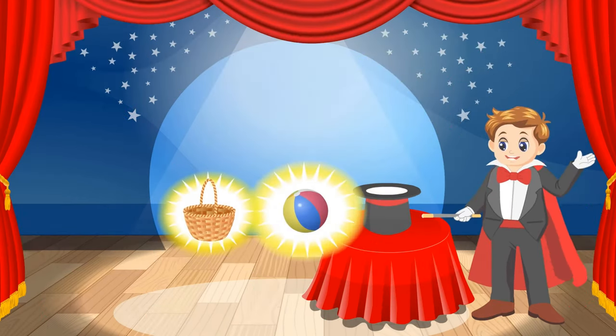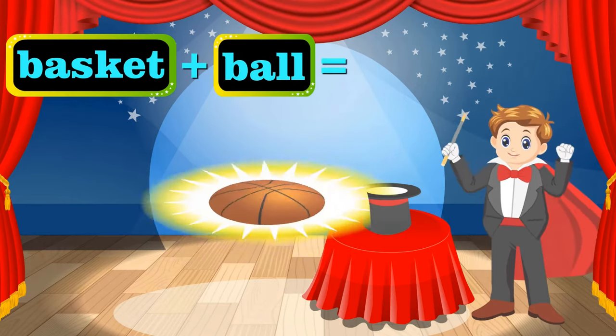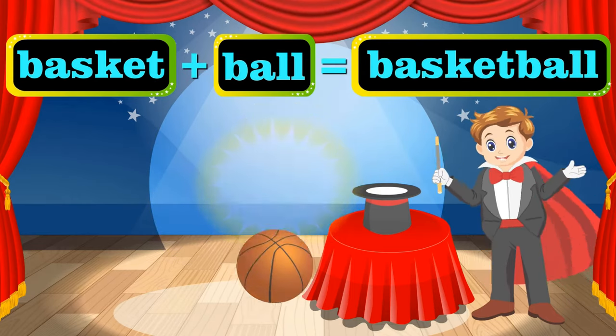What do we have next? A basket and a ball. Hocus pocus! That's a basketball — our next compound word.